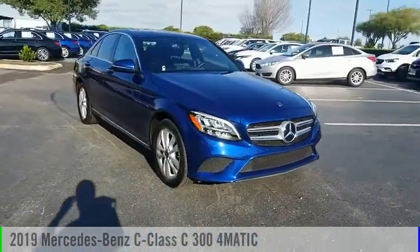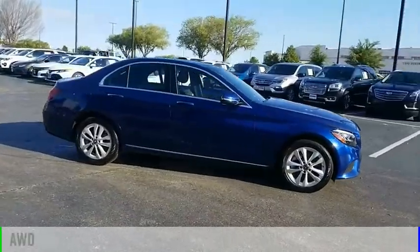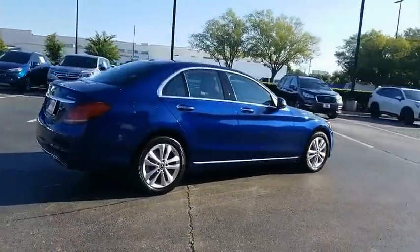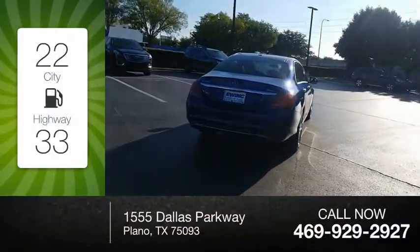You are going to love the 2019 C-Class. This vehicle is powered by an all-wheel drive, four-cylinder, 2.0-liter engine. Great fuel efficiency saves you money by requiring fewer trips to the gas station.